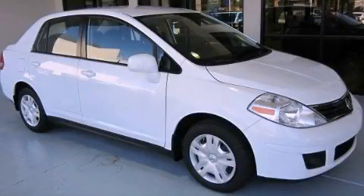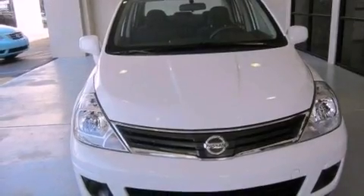This is a 2011 Nissan Versa. All of the following features are included.